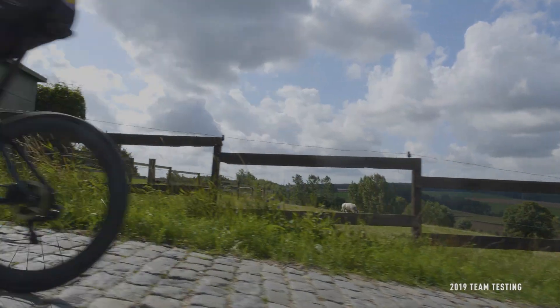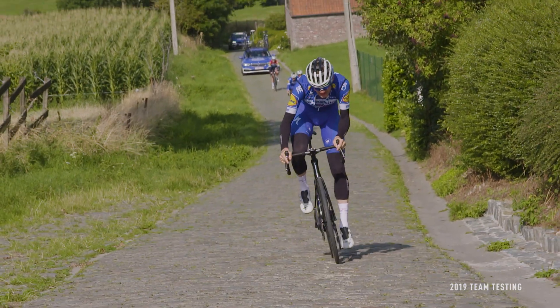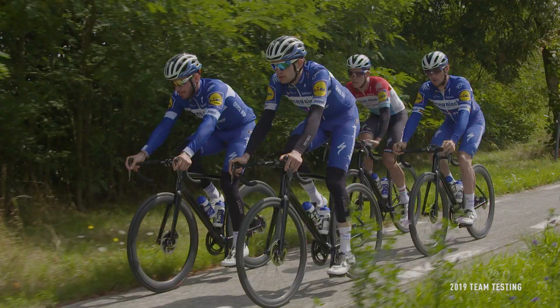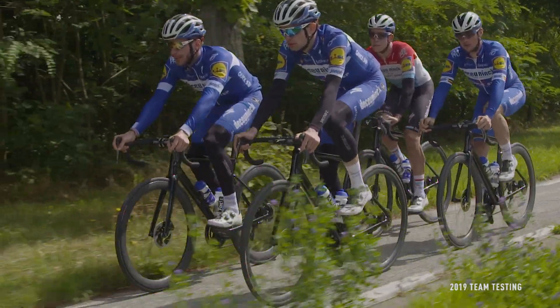The days of choosing between a climbing bike or an aero bike have passed. Aerodynamic, lightweight, and perfect handling — no compromises on race day with the new Tarmac SL7.